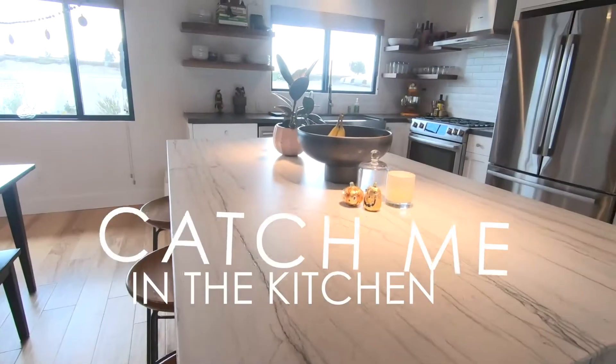Hi, I'm Jessica Panzeco with the Cotto Group, realtor in Orange County and South LA counties. Welcome to another episode of Catch Me in the Kitchen.